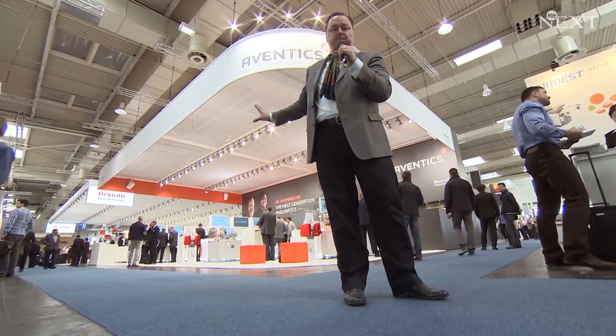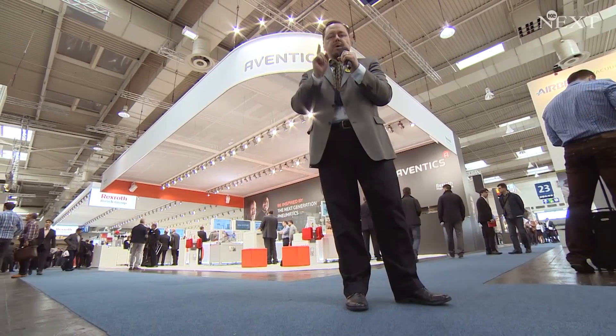Hello Internet! I'm here at the Hannover Fair and this is the booth of Aventix, a company formerly known as Rexroth Pneumatics. This is the first time they have their own booth at the Hannover Fair and we will have a look at what's new here. Come on!